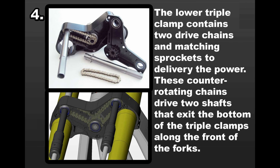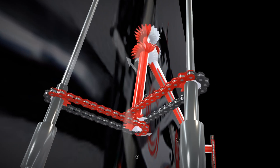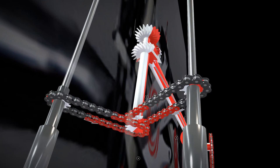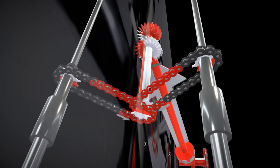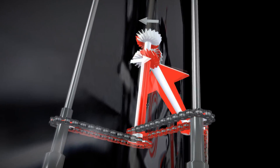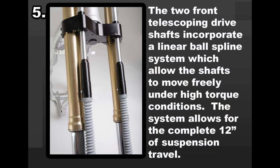In the lower triple clamp lies a pivotal component: two drive chains and their corresponding sprockets, meticulously positioned to efficiently deliver power within the Christini AWD system. These counter-rotating chains drive two shafts emerging from the bottom of the triple clamps and running along the front of the forks. This strategic configuration ensures seamless transfer of power to the front wheel, enhancing traction and maneuverability across varied terrains. The synchronized movement of these chains and shafts epitomizes the engineering precision behind the Christini AWD system.